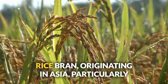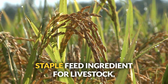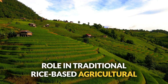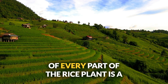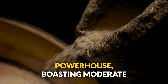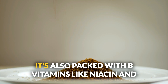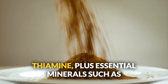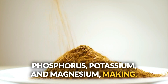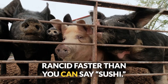Number seventeen: rice bran. Originating in Asia — particularly Japan, China, and India — rice bran has been a staple feed ingredient, reflecting the tradition of maximizing every part of the rice plant. This byproduct boasts moderate protein, high carbohydrate content, and healthy fats, along with B vitamins like niacin and thiamine, and essential minerals such as phosphorus, potassium, and magnesium. Perfect for pigs, chickens, and cattle. Just stabilize it properly, or it'll go rancid faster than you can say sushi.